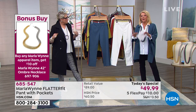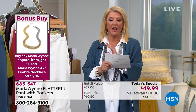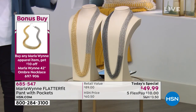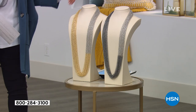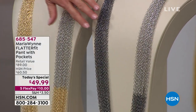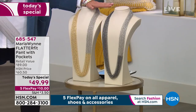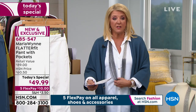We've got something fun called a bonus buy. We have an entire hour of jewelry coming up, and if you pick up our today's special, you can get ten dollars off this phenomenal new necklace. It's brand new — you've never seen it. It's almost like an ombre, half gold tone and half silver tone with a hematite color. Pick up any apparel from Marla and get ten dollars off this necklace.